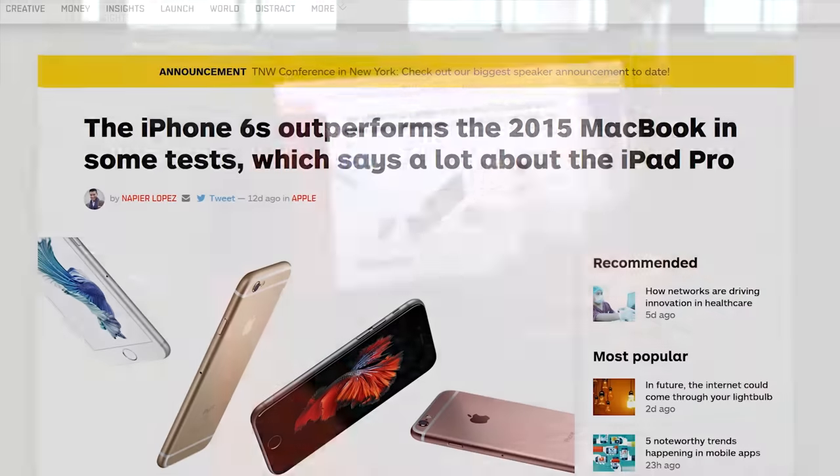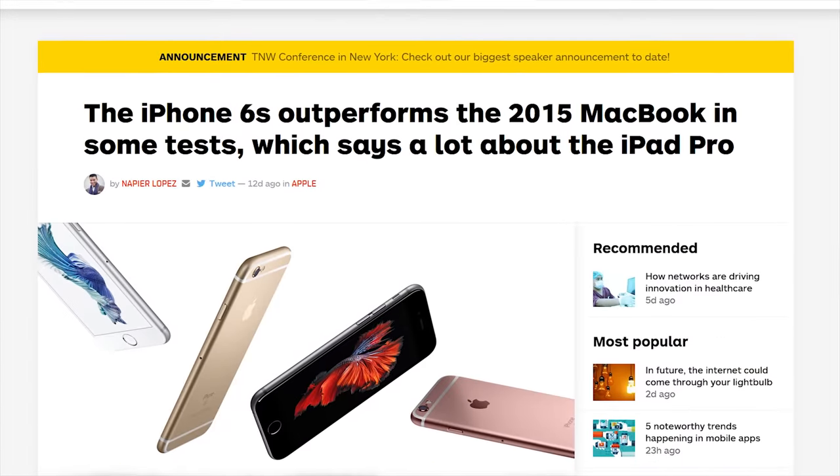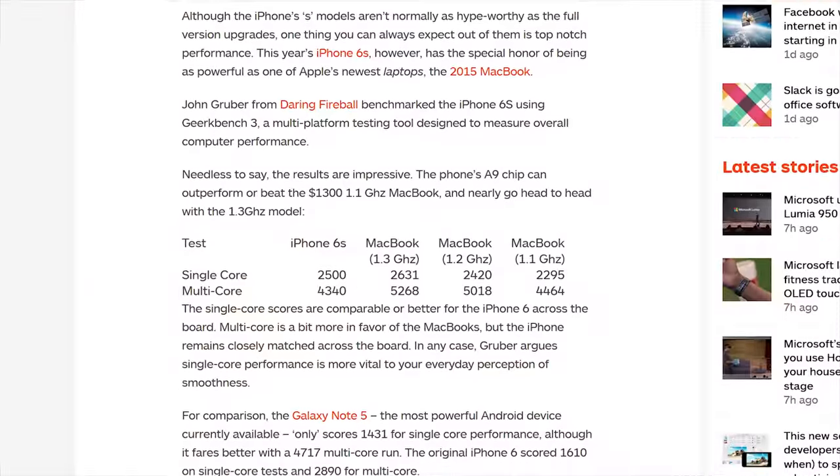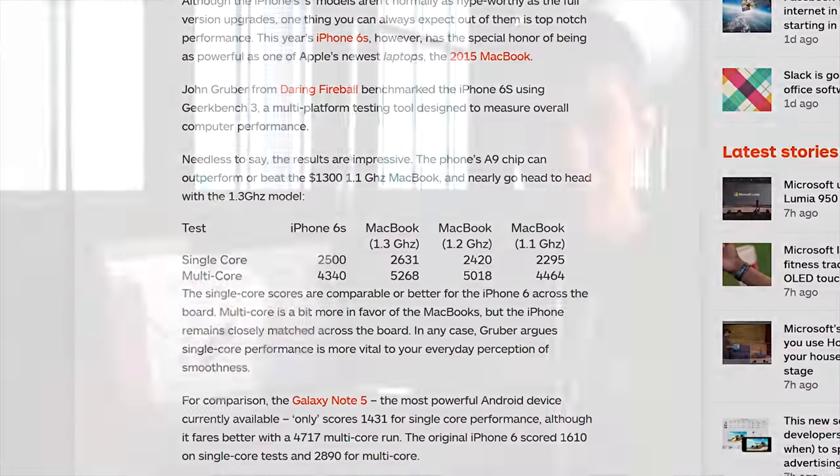The iPhone 6s. The entire internet seems to agree this is one fast little mother. When the first performance results started to surface, we found articles cropping up all over the place saying that in Geekbench in particular, the iPhone 6s outperforms in some cases the 2015 MacBook.